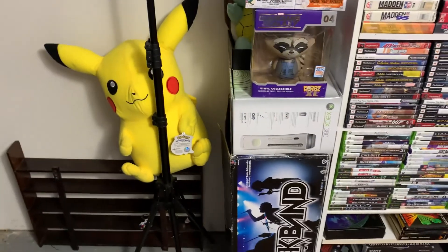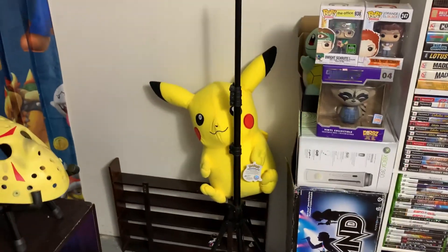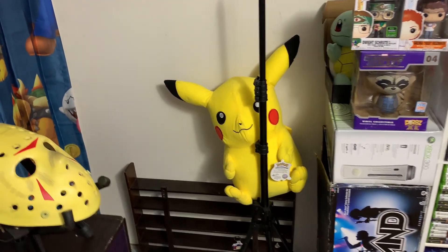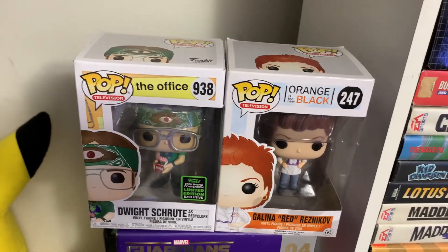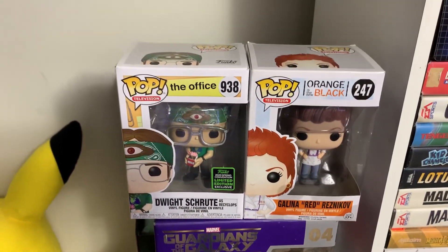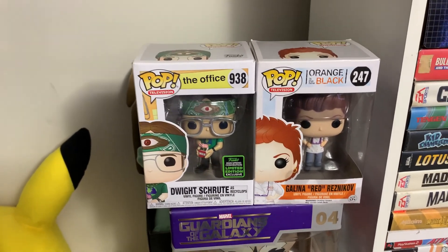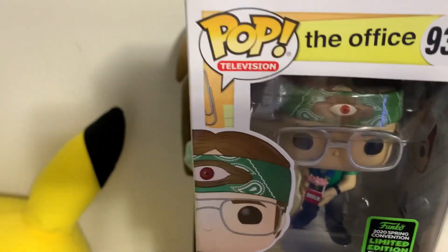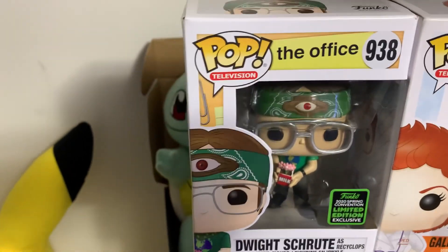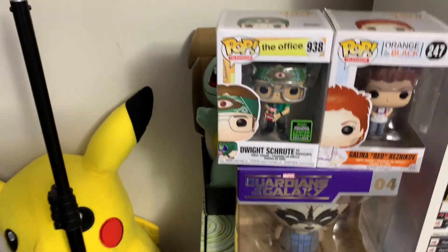Coming over here, we've got a couple of our game boxes — the 360 box, the Rock Band box. Good old big Pikachu sitting there. And some of our Funkos. Whoever that one is on the right — I don't even know who that is. Red from Orange is the New Black, yeah. And Recyclox from The Office — this one's really cool, I really like this one. He was super cheap too — we got him at Walmart for like $4, they had him on clearance.